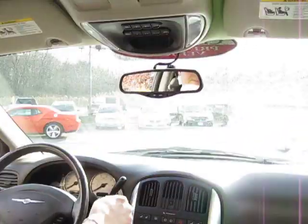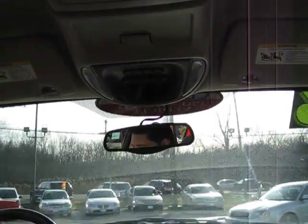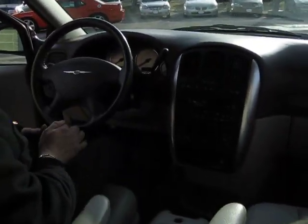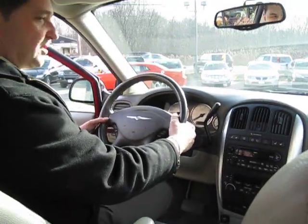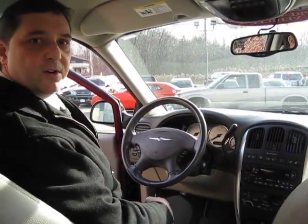There's an automatic dimming mirror and a trip computer overhead. This car has automatic headlights, fog lights, and radio controls on the steering wheel. And this car has 43,400 miles.